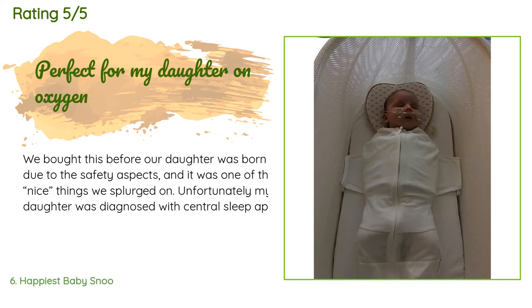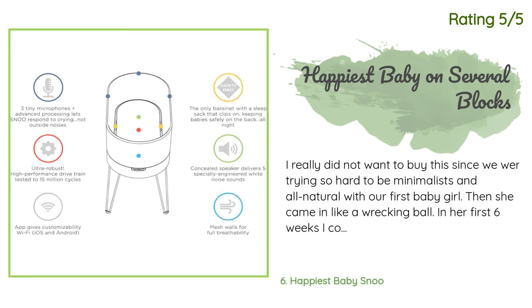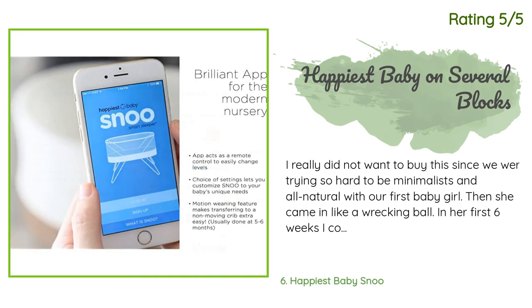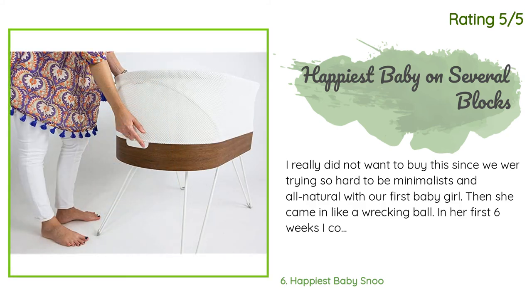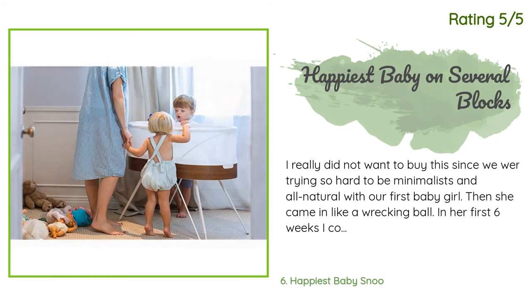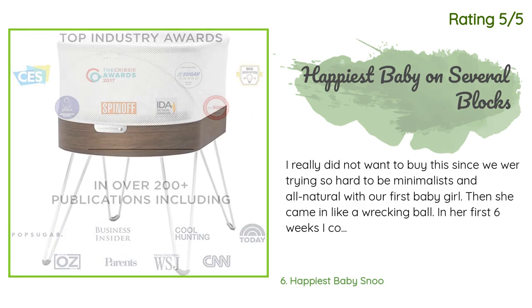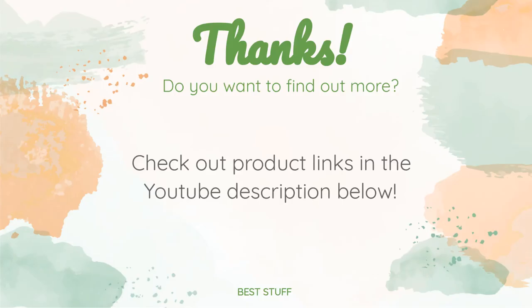Another happy customer said: I really did not want to buy this since we were trying to be minimalists and all-natural with our first baby girl. Then she came in like a wrecking ball. In her first six weeks I could count on one hand the number of times I got more than 1.5 hours of sleep. One night at 3 AM I started getting worried about what life would be like when I had to go back to work at 11 weeks — I have a one-hour commute each way and I work in patient care.